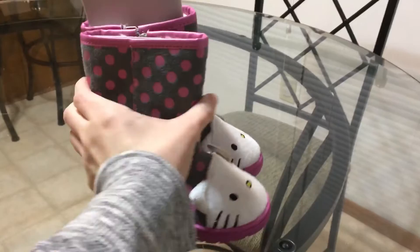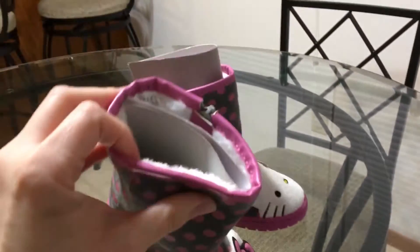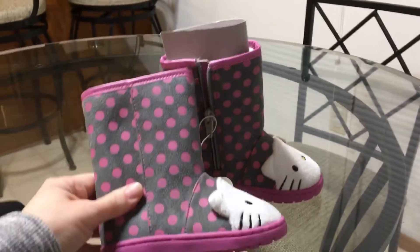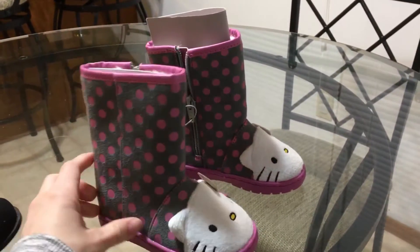Next thing I got are these super cute boots also. It's Hello Kitty as well. It's got a little bit of fur on the inside. Very casual. These were also $4.99, so they ended up being $2.50.